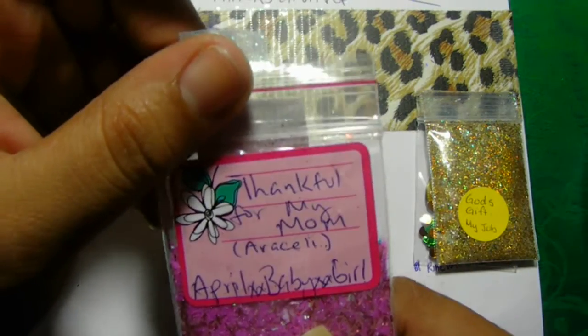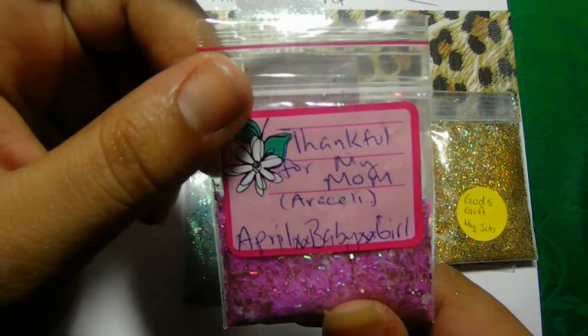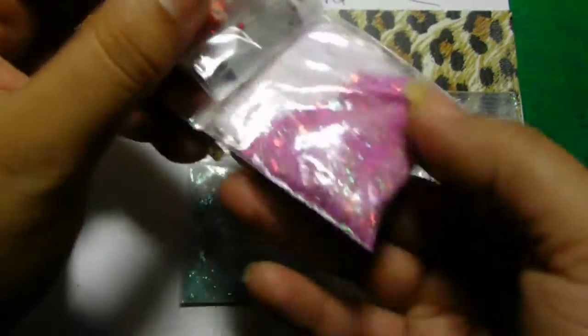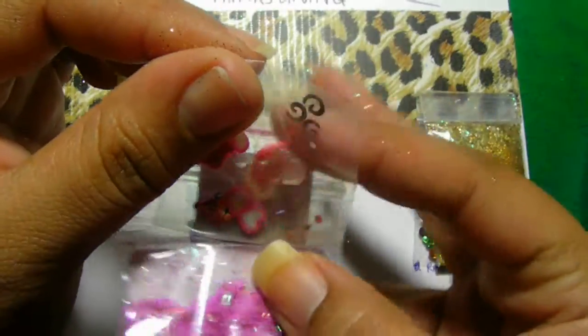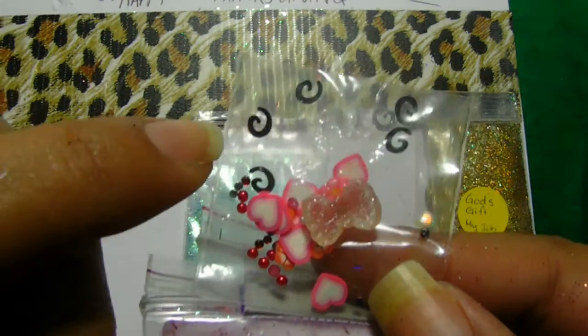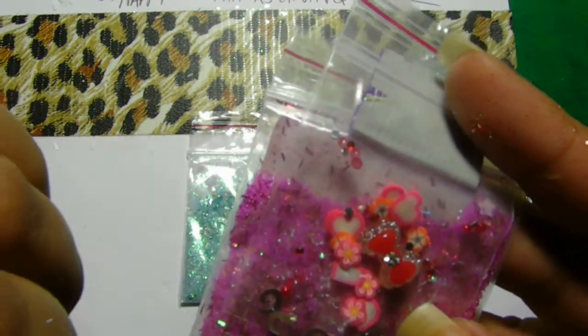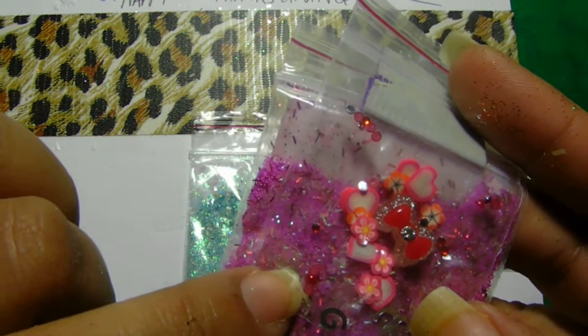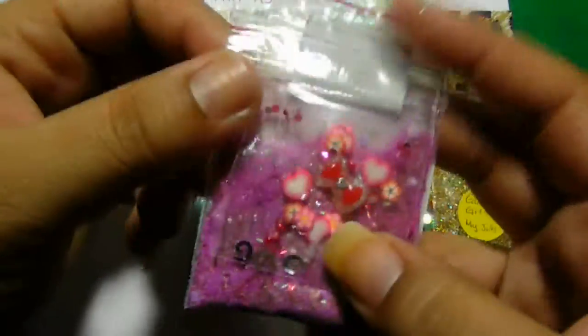Okay, this one here is from April XX Baby XX Girl, and she put 'thankful for my mom.' And it is a beautiful pink mix — it has flowers in there and tinsel. Very pretty. And for her nail art, she put those little swirlies — so cute! This is my first time getting those. And this beautiful red bow, and all this Fimo in there, and these little rhinestones, and little pearl beads. Super cute. Thank you so much.